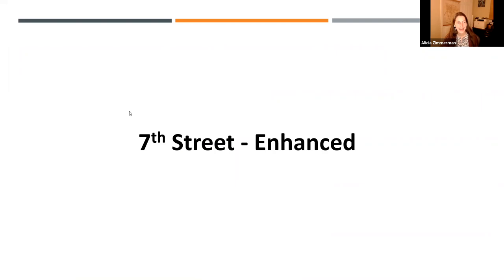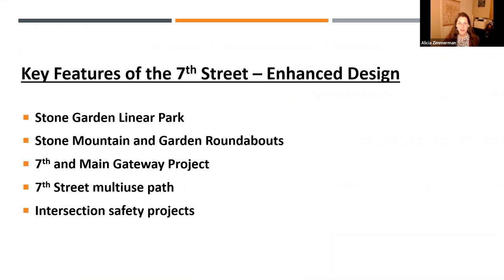Moving into the enhanced designs, we've developed five key project components. The idea behind these is enhancing the corridor rather than just fixing what we can in the short term — these are enhanced, bigger-idea projects with geometric and functional components. Just as critical as the engineering geometry is making them comfortable and vibrant, creating an amenity within the city, particularly since this can be a major gateway for the community.